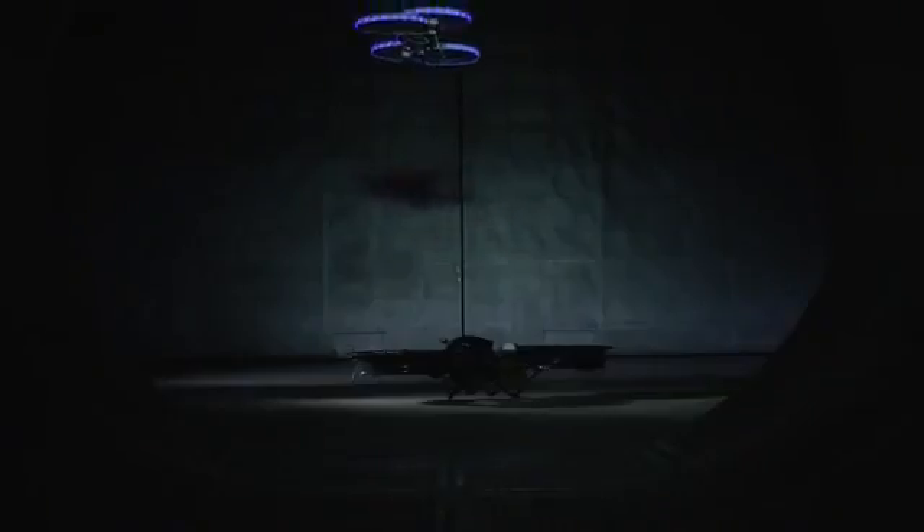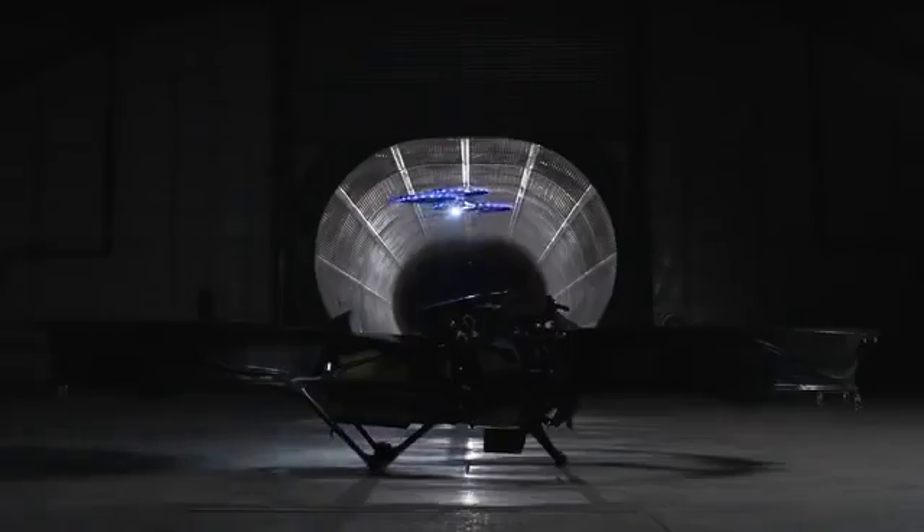The Hoverbike is the result of years of research and development. We combined the freedom of a helicopter with the simplicity of a motorcycle to create the world's first hoverbike. Developing a hoverbike is expensive and challenging, and we need your support to make this a reality. The hoverbike flies like a helicopter, however it is rugged and easy to use. It represents a whole new way to fly.